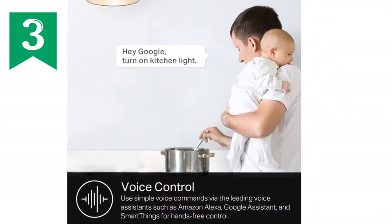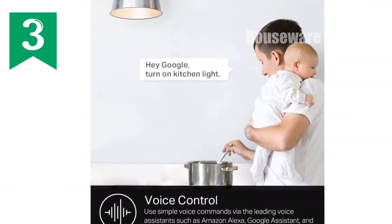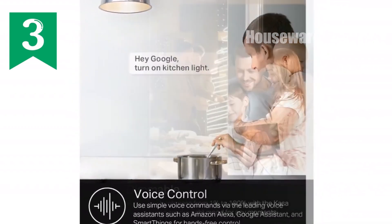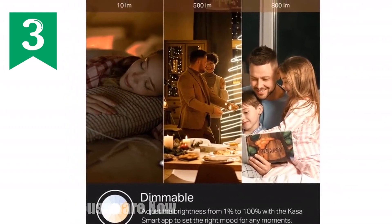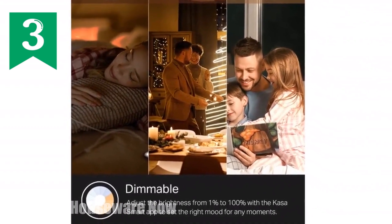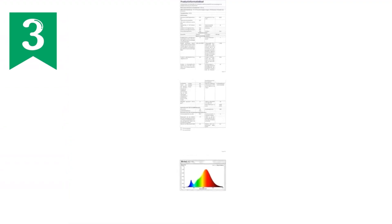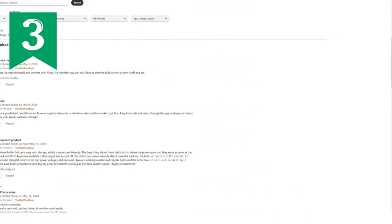Introducing the CASA Smart Light Bulb KL110, the perfect way to upgrade your home lighting. With a wide dimming range from 1% to 100%, you can set the right brightness for any mood or activity. Connect it to your home's Wi-Fi network without the need for a separate hub, and control it from anywhere using the CASA Smart app. Enjoy voice control with Amazon Alexa, Google Assistant, or Microsoft Cortana for hands-free convenience.